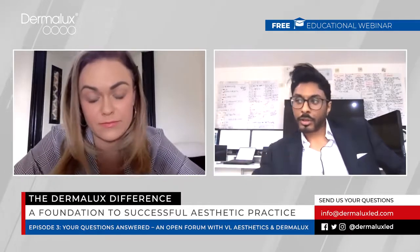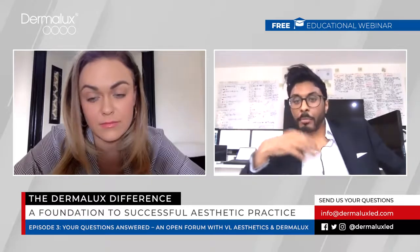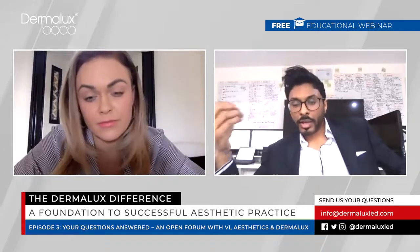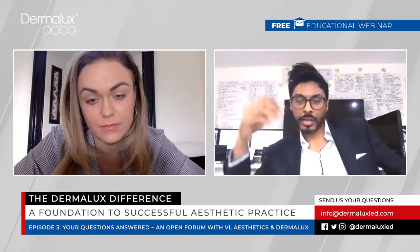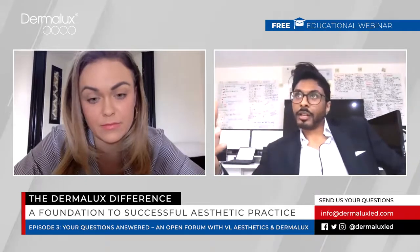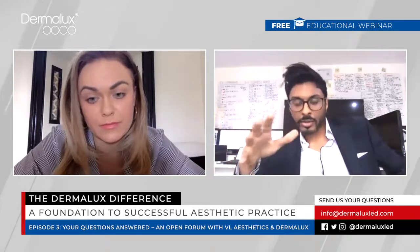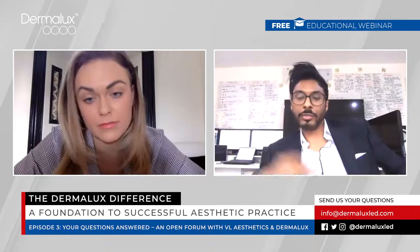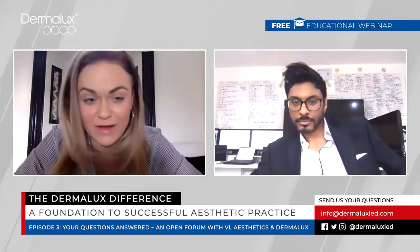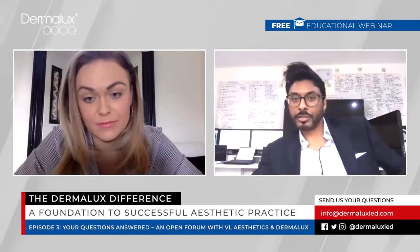You can also use the Dermalux pre-treatment to calm the skin before a laser or peel, making it less likely to react during the actual treatment. A typical protocol might be near-infrared twice a week in week one, twice in week two, before the main treatment. If the patient is very inflamed I might increase to three sessions per week. After the treatment you can also combine with blue to reduce bacterial load, since bacteria can contribute to inflammation.